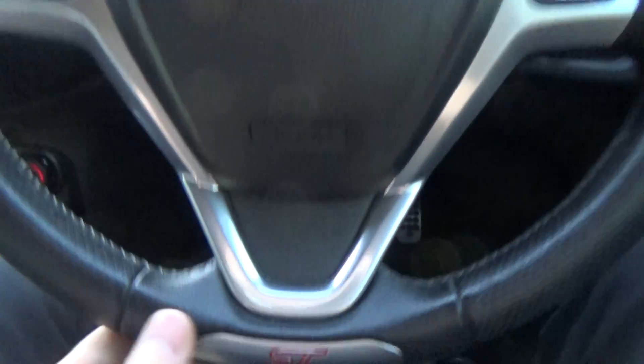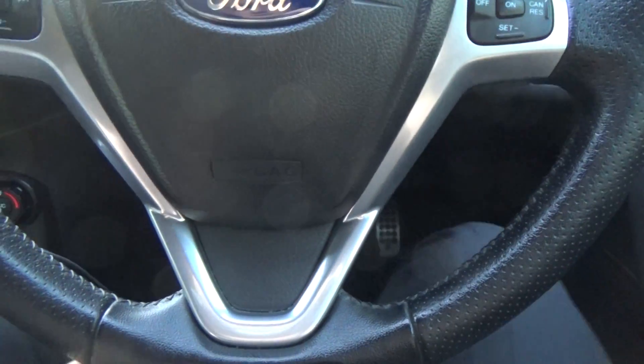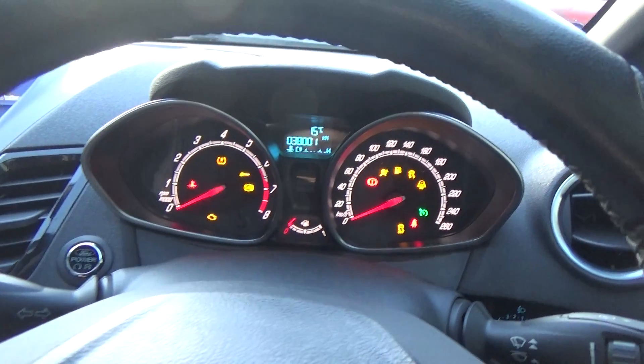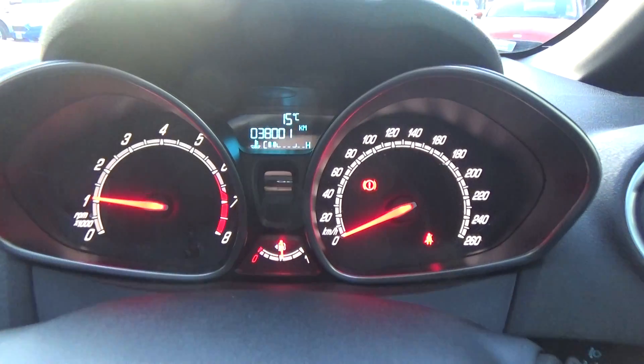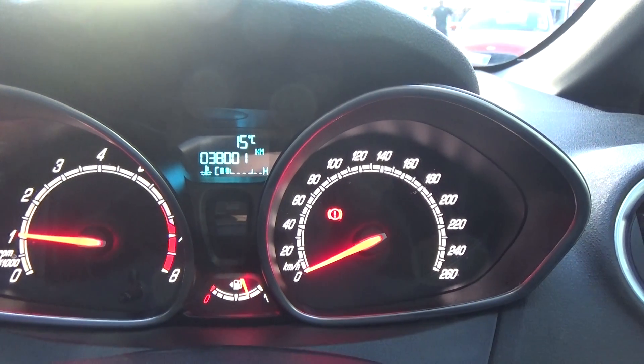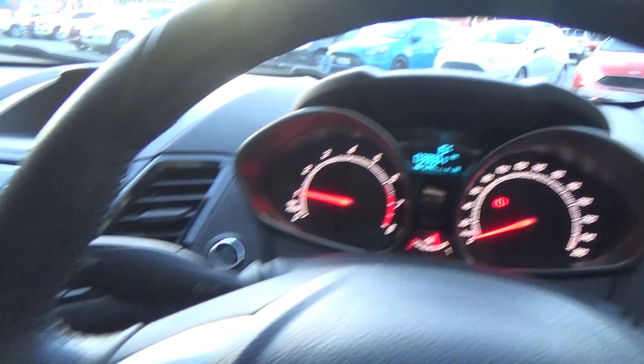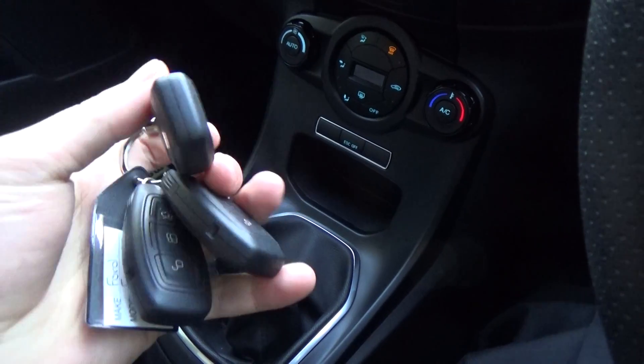We have a leather wrapped steering wheel with ST badging down the bottom. We have the alloy pedals, push button start, and also keyless entry. The kilometres are 38,001 — nice and low. We've also got three full sets of keys, which is very handy.